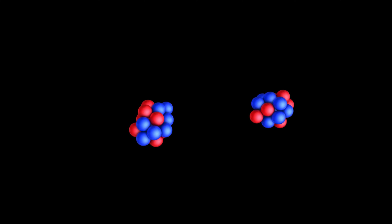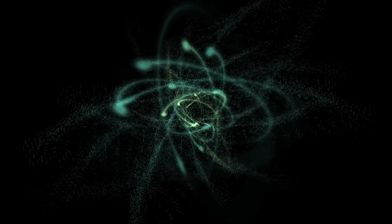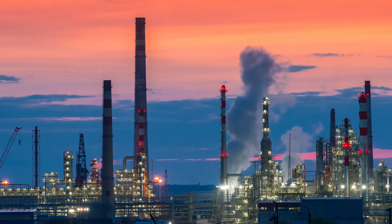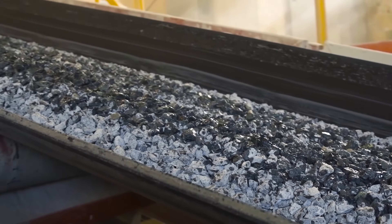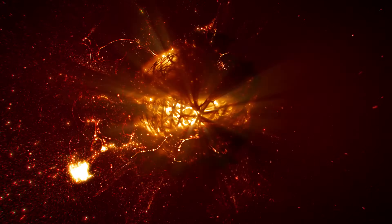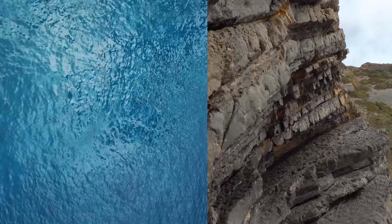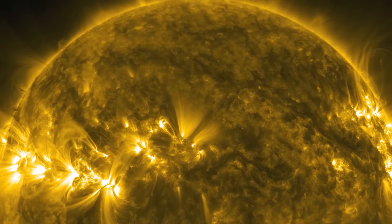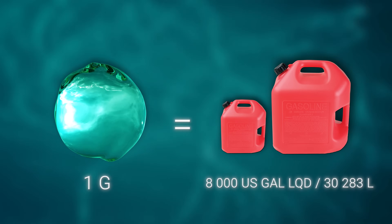Fusion is a process in which two light atoms combine to form a heavier atom, releasing huge amounts of energy. But what makes it so special? Today, most of our electricity comes from burning fossil fuels like coal and gas, which release harmful greenhouse gases into the atmosphere, contributing to climate change — and such resources are finite. But fusion offers another way. Fusion is fueled by hydrogen isotopes such as deuterium and tritium. Deuterium can be extracted from seawater and tritium from lithium, which is abundant in the Earth's crust, meaning the fuel for fusion is almost limitless. Just one gram of fusion fuel can produce the same amount of energy as 8,000 gallons of gasoline.